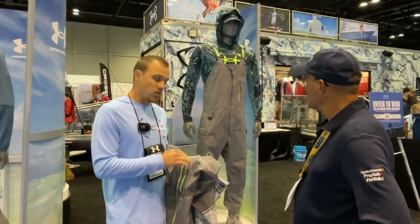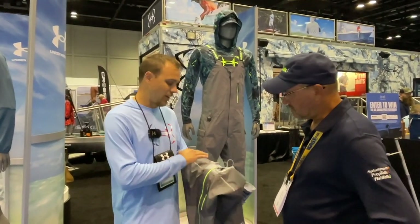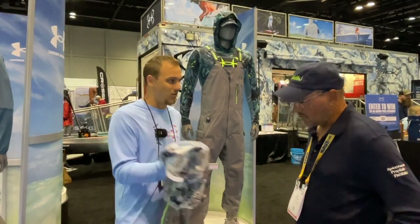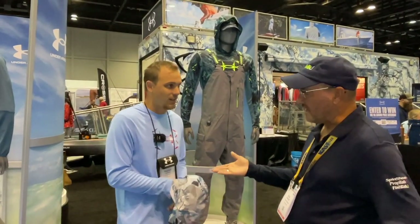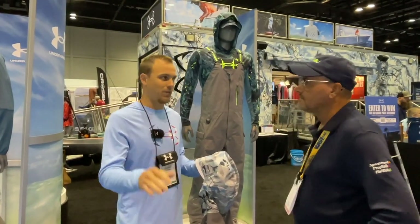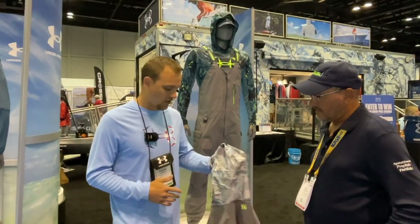We have it in a jacket, pants, bibs. New updates for this year — we've added reflectivity across the front of the jacket, across the hood brim, across the back. And that's very key in those low-light conditions if you're on the dock. Especially guys kayak fishing — if you're out in the water, it reflects off you. So you have boats coming up, you can flash your light, they can flash their lights — it provides a lot of protection and security.